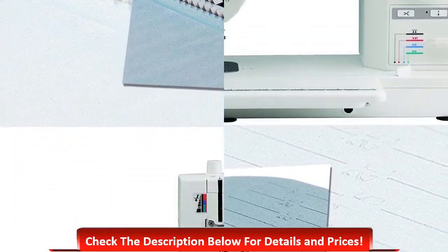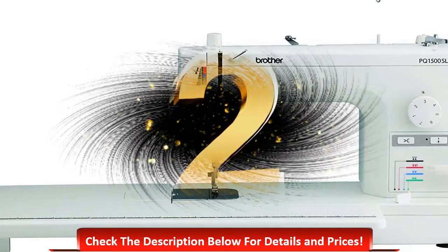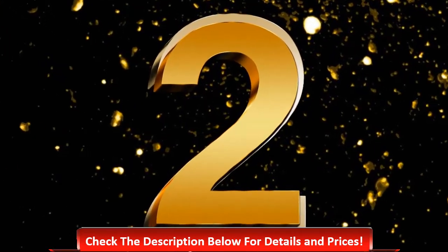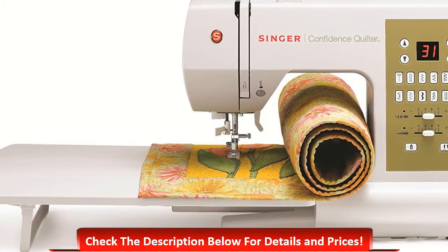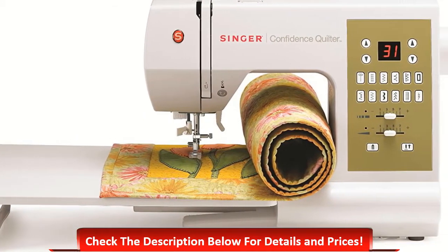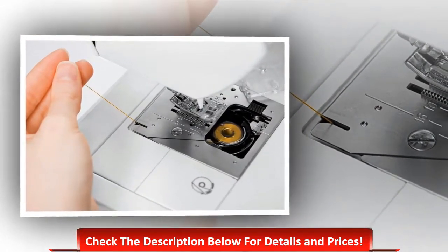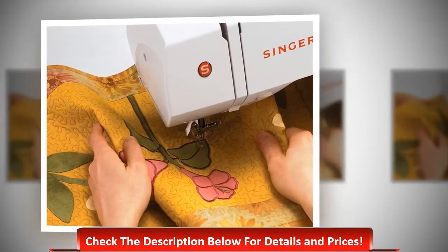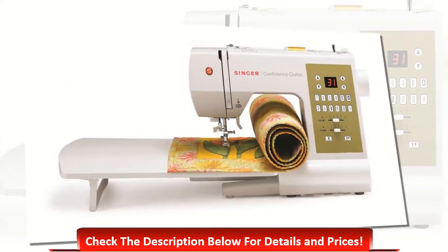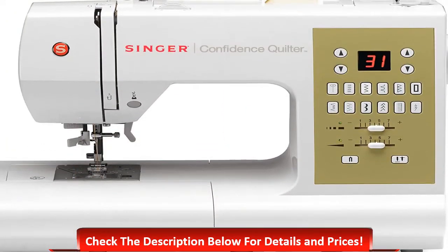Number two: Singer 7469Q Confidence Quilter. If you like machines that can provide easy and quick performance, this one will be suitable for you. The twin needle control is electronic and features adjustable stitch length and width. The programmable needle up/down is also an important and useful feature. A heavy-duty metal frame has been used, which is very useful for a longer lifespan.